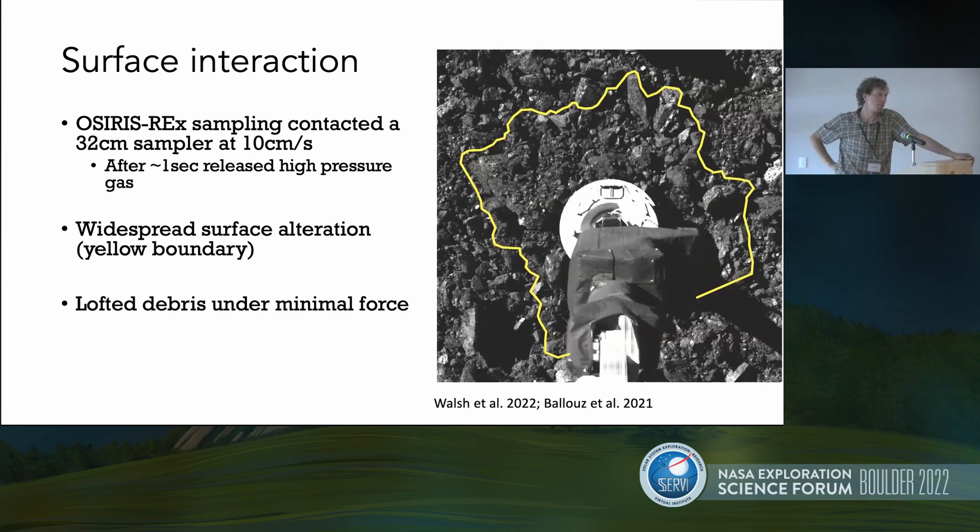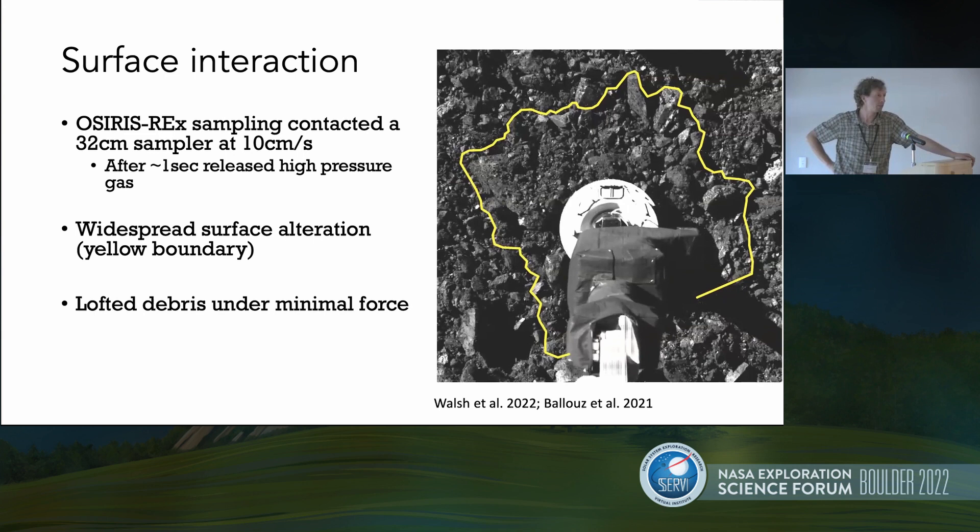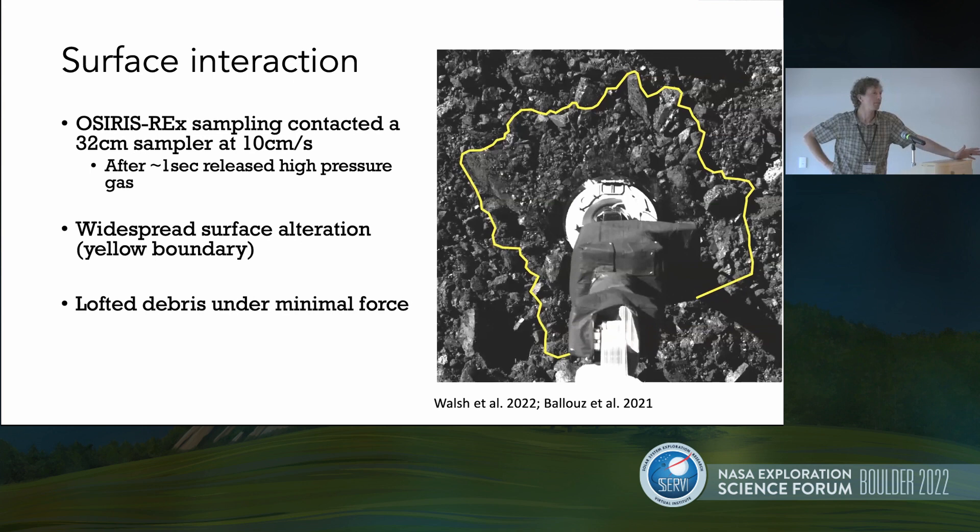You can also see on the far left and right around the sample head that we lofted fine debris — the debris was essentially sub-resolution of the imaging, which is about one millimeter per pixel. So we're lofting very small particles that were not cohesively bound to the surface or to the boulders, and they were able to be lofted under a really small force being applied.